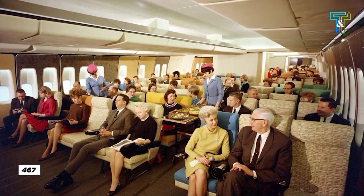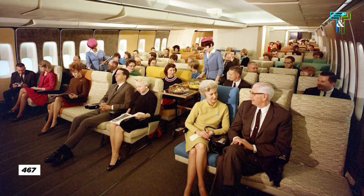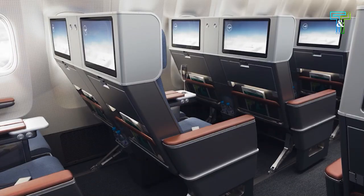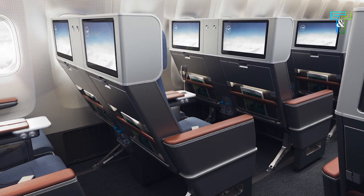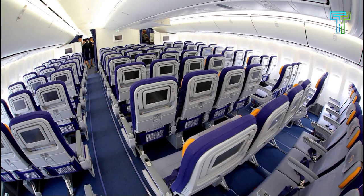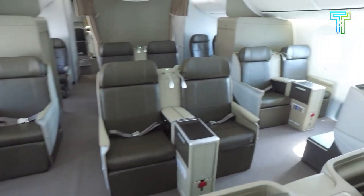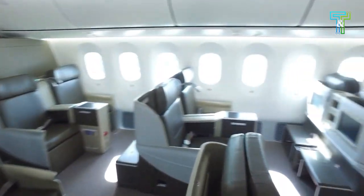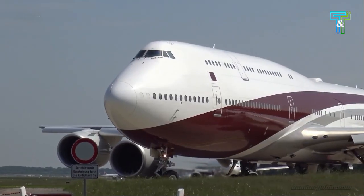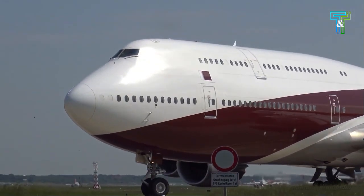Boeing sought to elevate the flying vessel to unprecedented heights of excellence. Enter Greenpoint Technologies with its expertise in aviation interior design, ready to embark on an incredible adventure. Hand in hand, they diligently craft the interior of the 747-8. Countless hours were spent refining every detail, from the opulent seating arrangements to the cutting-edge amenities that would delight passengers.